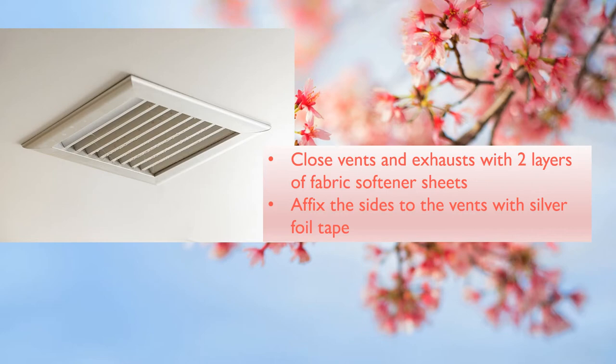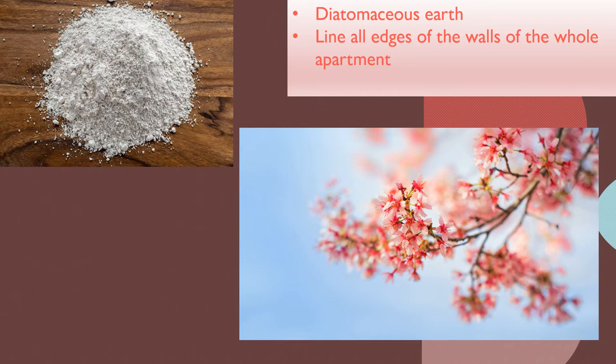Close vents and exhausts with two layers of fabric softener sheets. Use a thin layer of caulk at the edge to put two sheets together if the exhaust is big, and affix the sides to the vents with silver foil tape from Canadian Tire or Home Hardware. You can dust and vacuum the sheets lightly or replace them every few months. Once a week, sprinkle a thin layer of diatomaceous earth on the floor across the walls, lining all edges of the walls of the whole apartment.